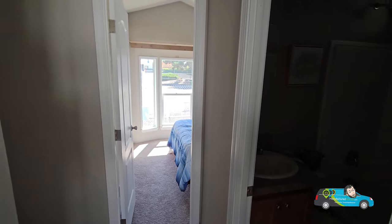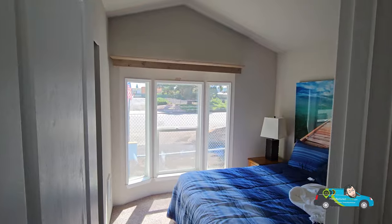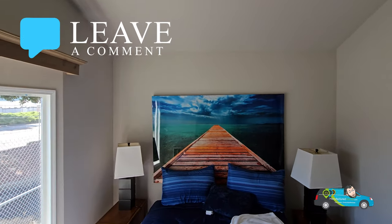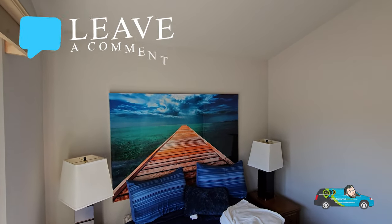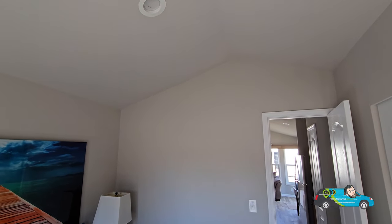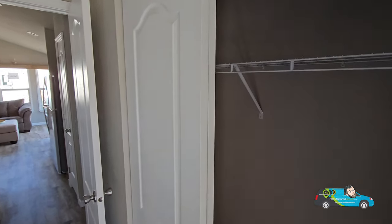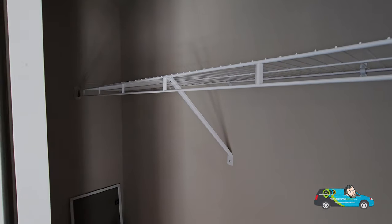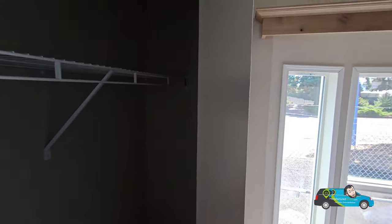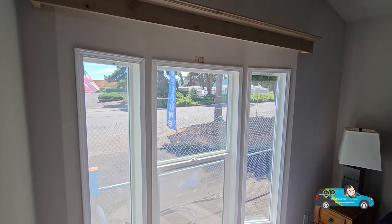Now let's check out the bedroom. We have vaulted ceilings going up to the middle, giving you a nice illusion of space — especially great for the size of this home. The bedroom is 8 feet 8 inches by 9 feet 4 inches. The closet area is nicely sized with a wire shelf. There are also some valances on the windows, which is a nice touch.